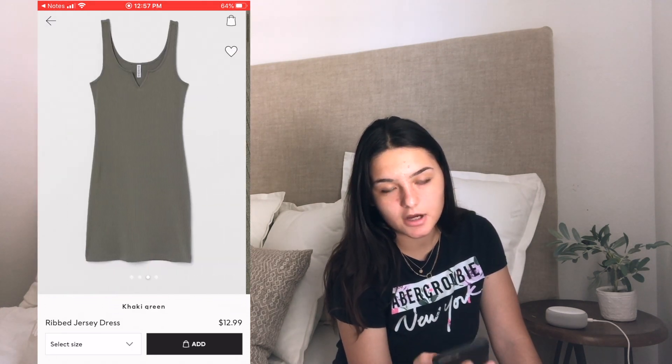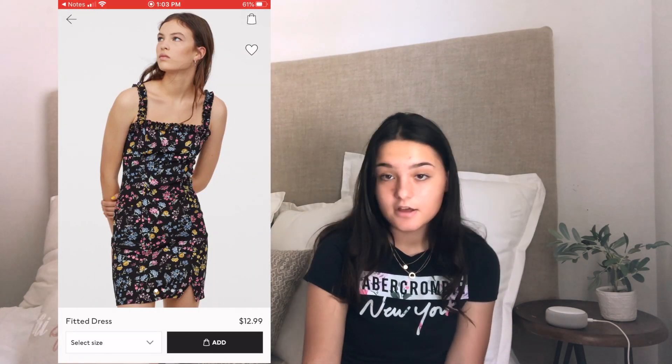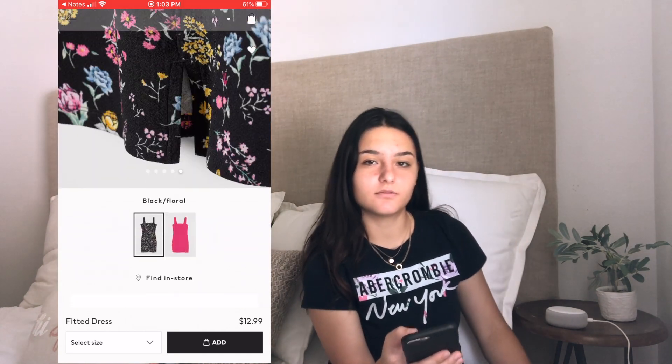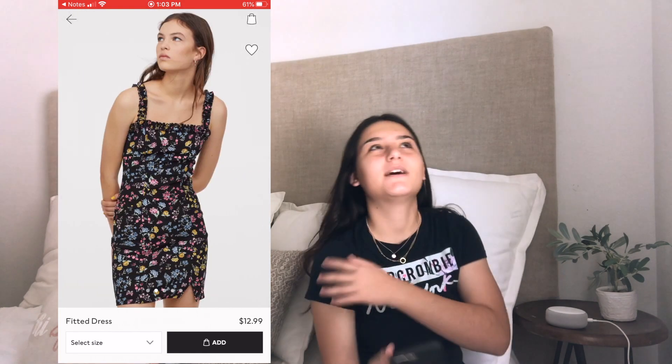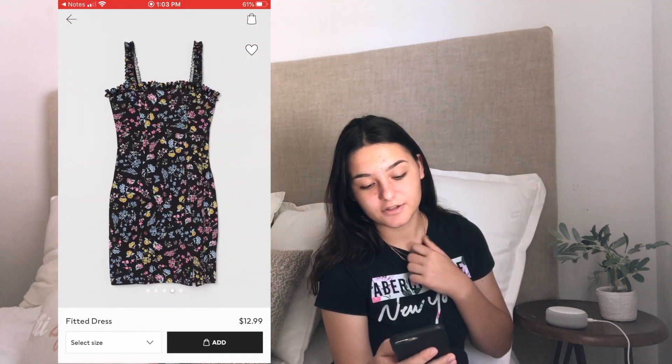The next item is a fitted dress and this dress is thirteen dollars as well. I really like this dress because it's not just a regular short fitted dress — it has ruffles on the straps and on the neckline, which I think is really pretty. The next category is going to be shoes. The first pair of shoes are slides and these slides are ten dollars.